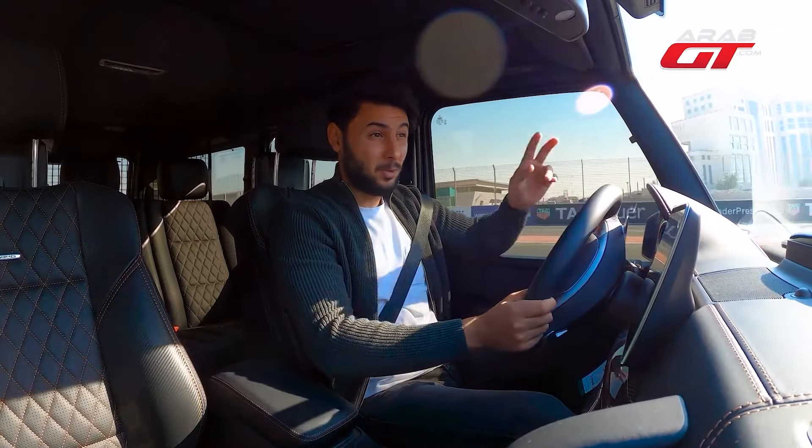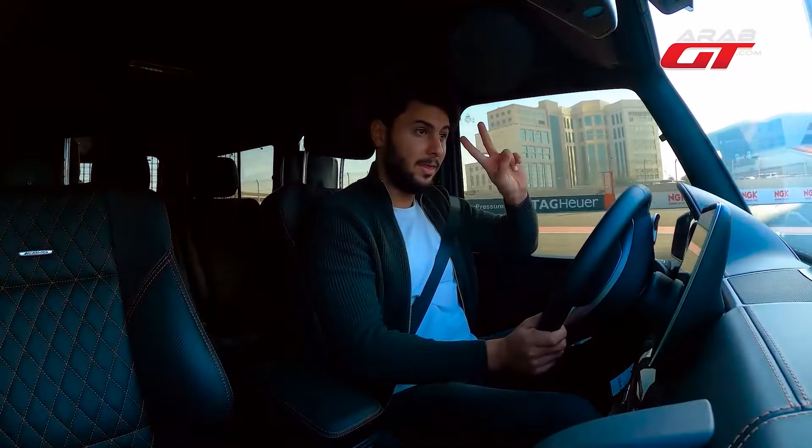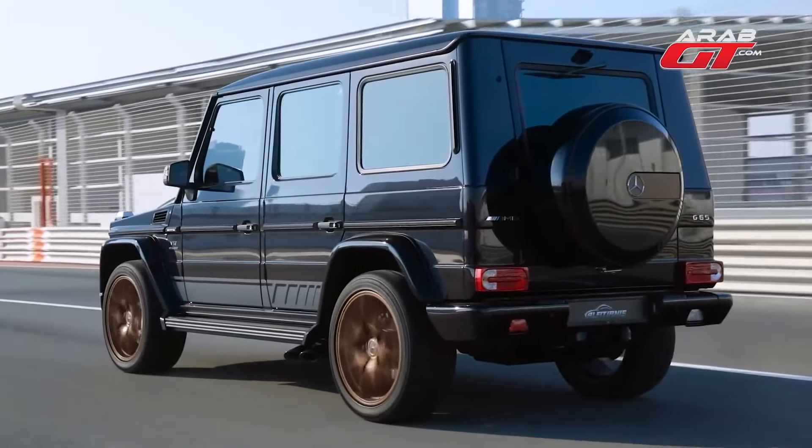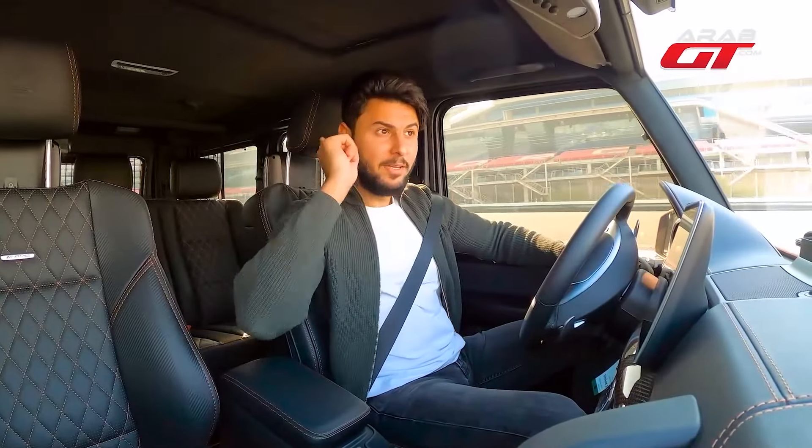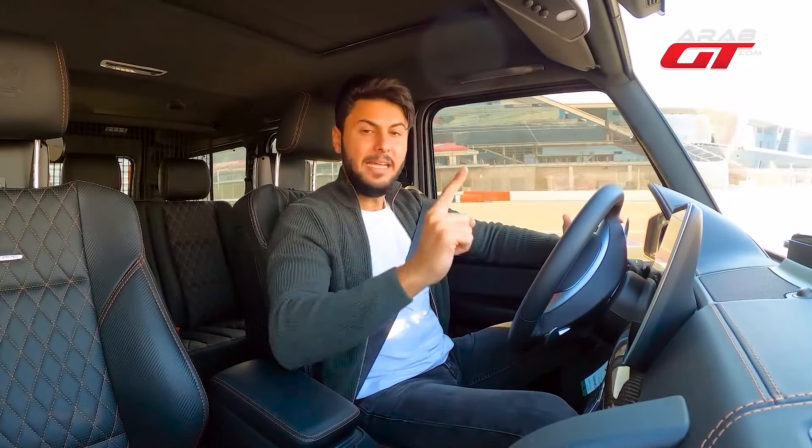This engine boasts a 6-liter capacity, bi-turbo — meaning twin turbochargers — with an impressive output of 621 horsepower and 1,000 newton-meters of torque, the hallmark of the Mercedes G65.